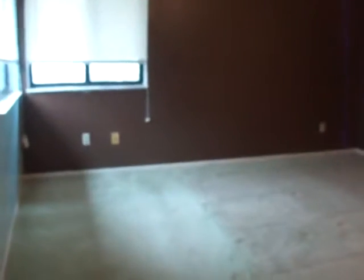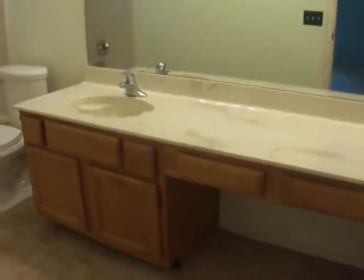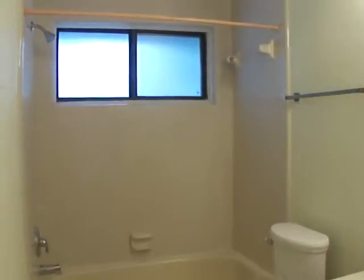And then this is the master. You have your walk-in closet here, and then the master bath has the extended vanity top, and it also has a tub and shower combo.